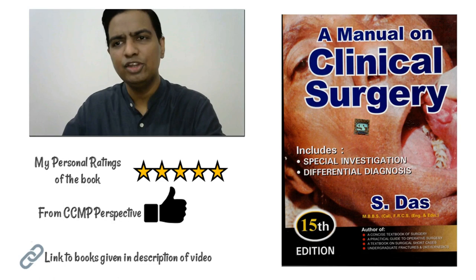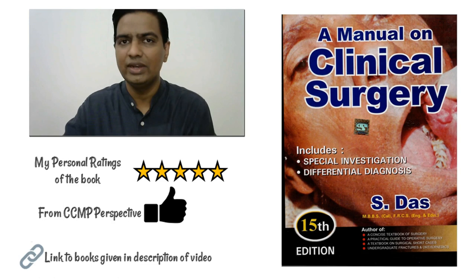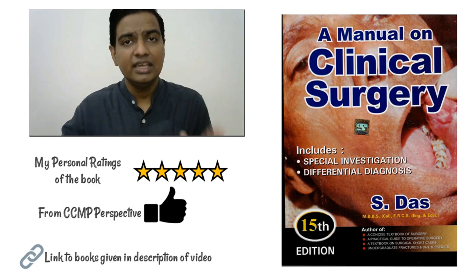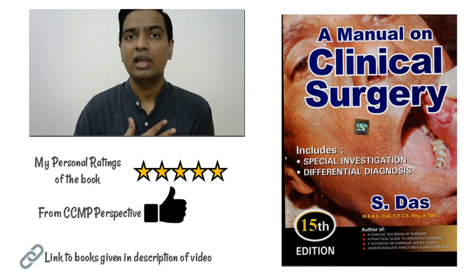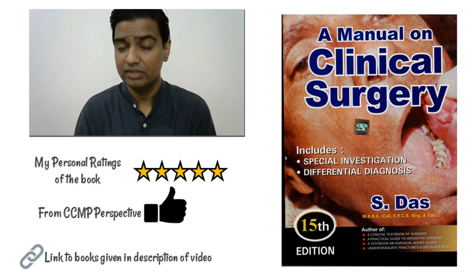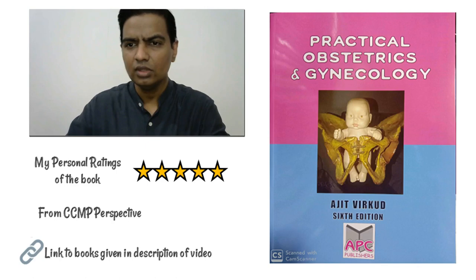For surgery, you need to buy A Manual on Clinical Surgery by S. Das. This book gives you case-wise descriptions of various diseases you will encounter in general practice and is the book to refer to if you get a surgery case in your exams. There are a lot of important surgery questions that can come. This book gets a solid 5-star rating from me. MBBS and BDS students use it too, and from a CCMP perspective it gets a massive thumbs up. Please buy it, or at minimum borrow it from the library.